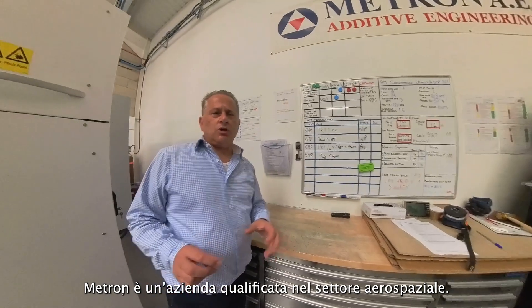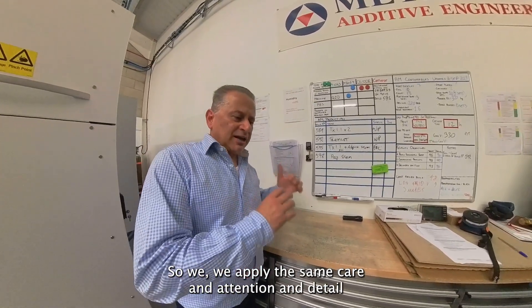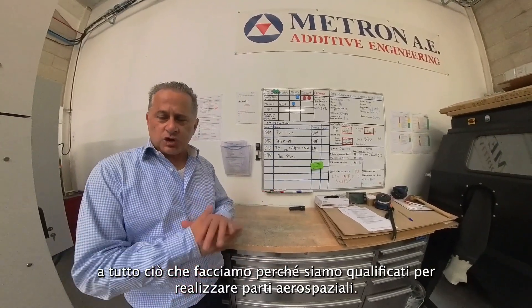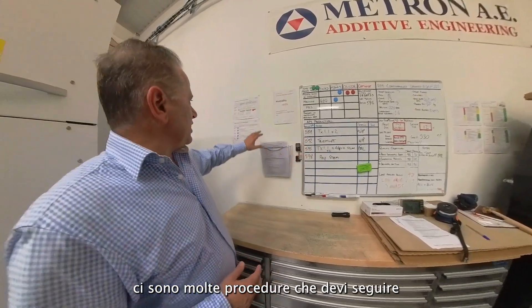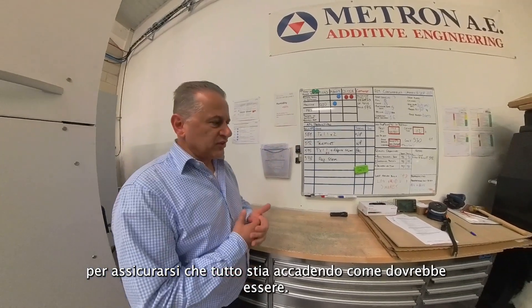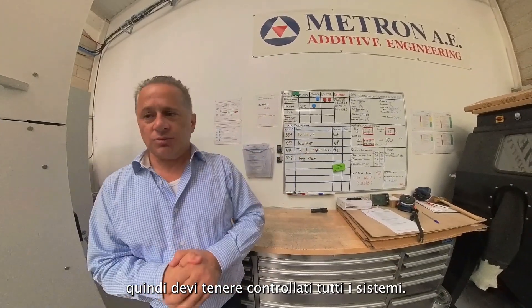Metron is an aerospace-qualified program, so we apply the same care, attention, and detail to everything we do. Because we are qualified to make aerospace parts, there are a lot of records we have to keep and a lot of procedures we have to follow to make sure everything is happening as it's supposed to.